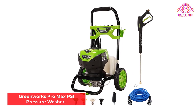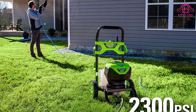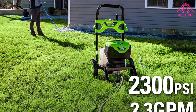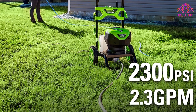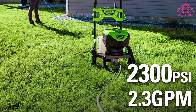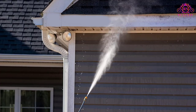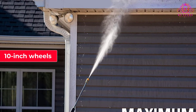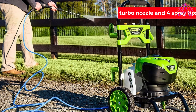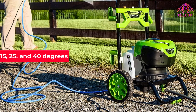Number 2: Greenworks Pro Max PSI Pressure Washer. Those who need a bit more cleaning power for bigger projects like siding, fences, and driveways may want to consider the Greenworks Pro 2300 Max PSI Brushless Pressure Washer. The higher pressure and flow rates of 2300 PSI and 2.3 GPM help get the work done faster. A bulky frame and large 10-inch wheels allow easier access to projects that are away from pavement. The kit includes a turbo nozzle and four spray tips — a soap applicator in 15, 25, and 40 degrees.